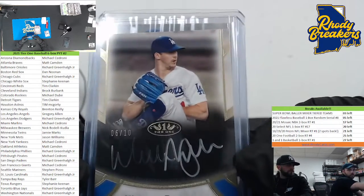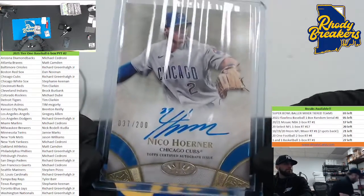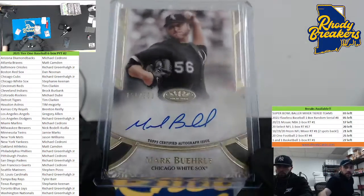We do not have 2021 Rookies and Stars in the shop - that's an online-only product, the shop did not get any of that. Walker Buehler out of 10, Nico Horner at 200. I just talked to the boss - no Rookies and Stars in the shop. Mark Buehler at 300.